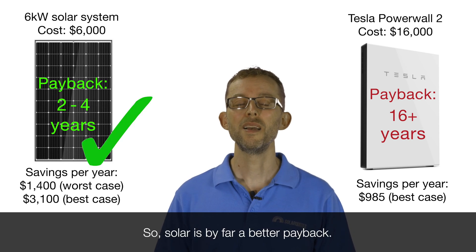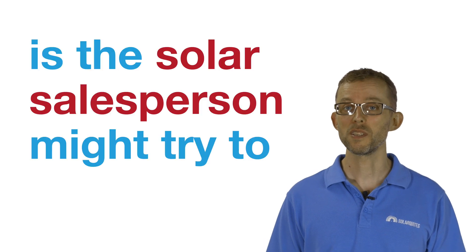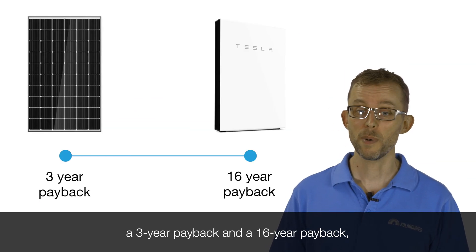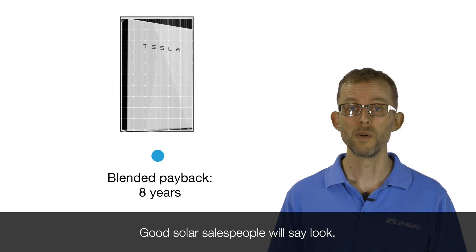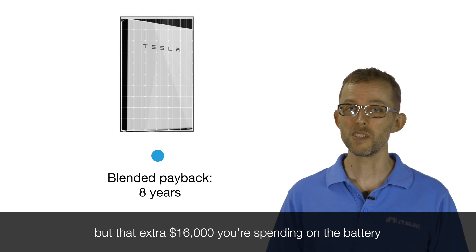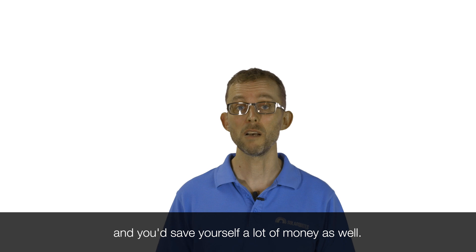So solar is by far a better payback. Now what might happen if you're shopping for a battery is the solar salesperson might try to sell you solar and batteries at the same time, and then they will blend together those two paybacks. If you do the maths and blend together a three-year payback and a 16-year payback, the overall payback is eight years for the solar and the battery. The good solar salespeople will say, look, I know it's eight years together, but that extra $16,000 you're spending on the battery is actually making the payback much, much worse. You'd actually economically be better off just buying the solar and you'll save yourself a lot of money as well.